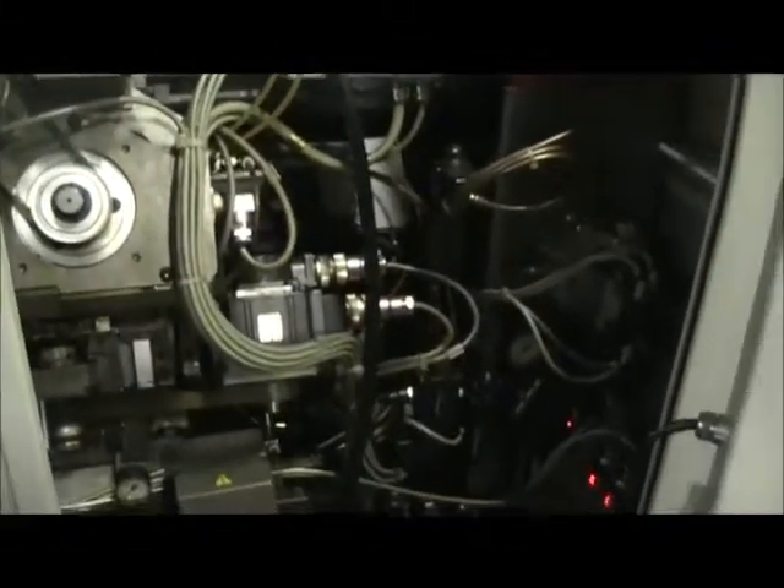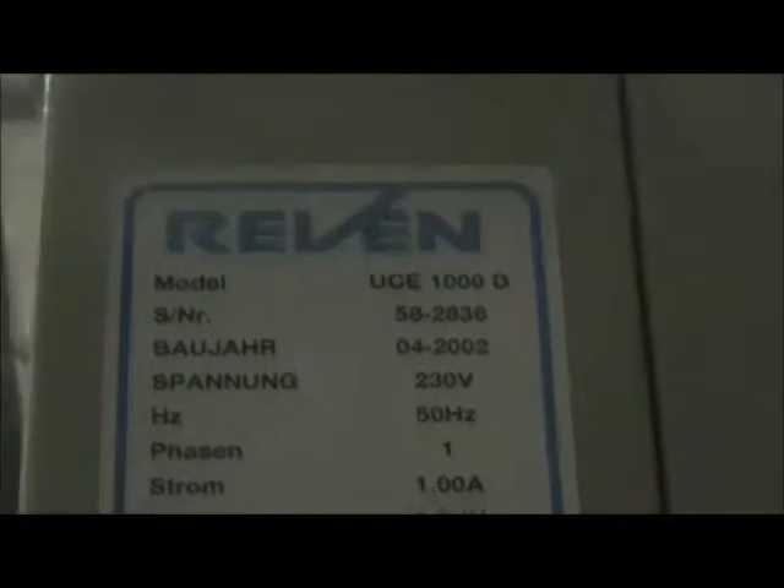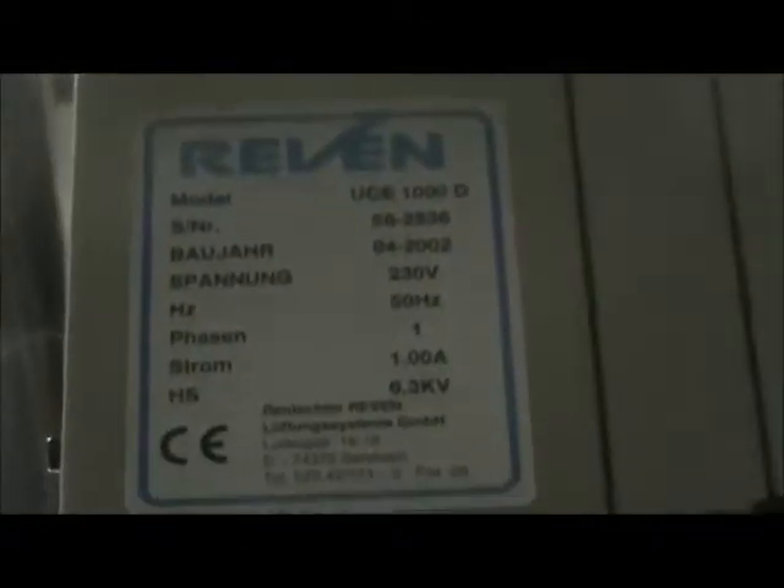Inside of the head dock. Run around the other side of the machine so you can see the back of the machine. You can see it's a Revan miscollector. Back side.